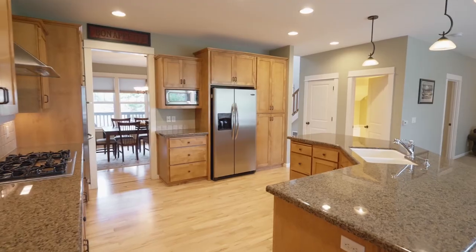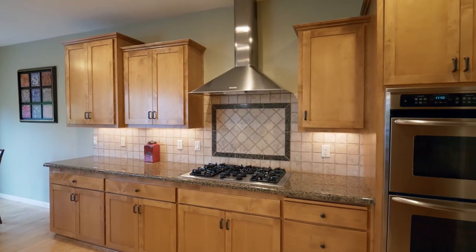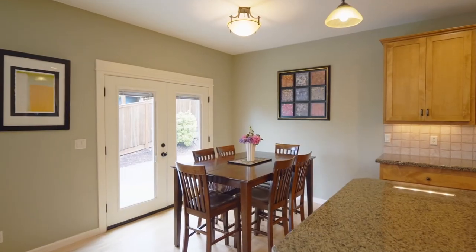The gourmet kitchen features gorgeous alder cabinets, double convection ovens, a five-burner gas range, granite counters, and you'll find on-demand hot water throughout the house.